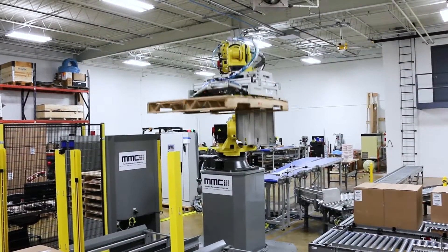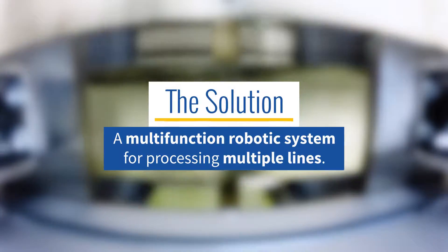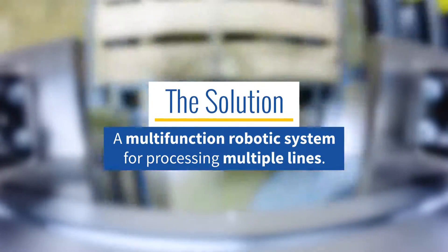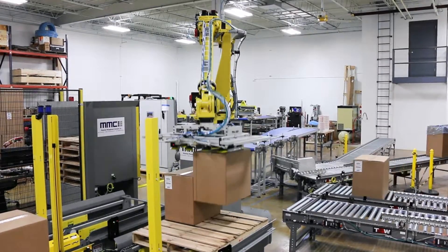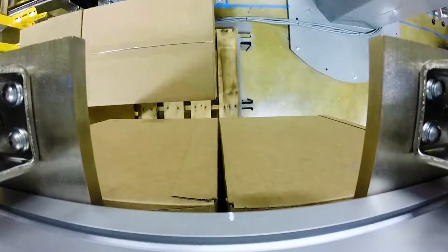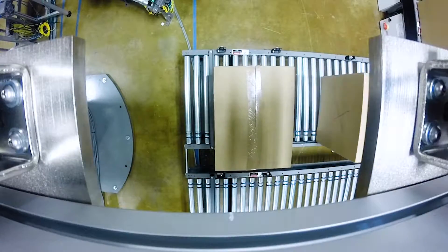After evaluating this project, MMCI manufactured and developed a multi-function robotic system for processing multiple lines that not only saved valuable floor space, but also eliminated existing equipment costs. Due to this client's complex packaging requirements, this system required MMCI's engineering team to develop a custom, multi-functional end-of-arm tool to be used by a six-axis FANUC robot.